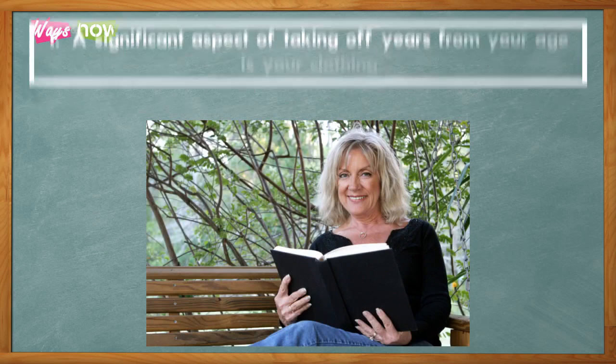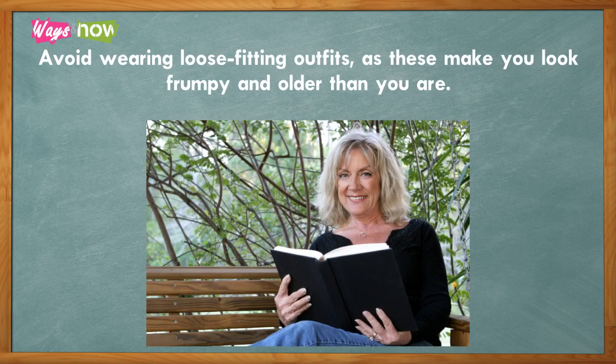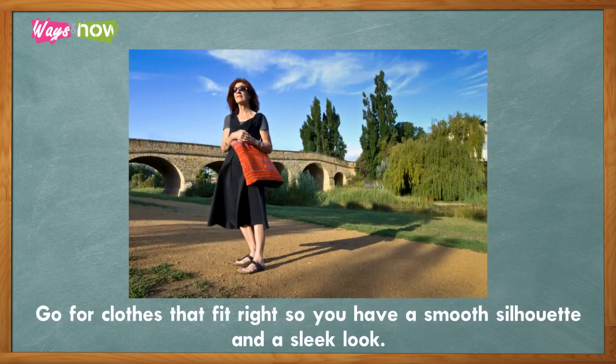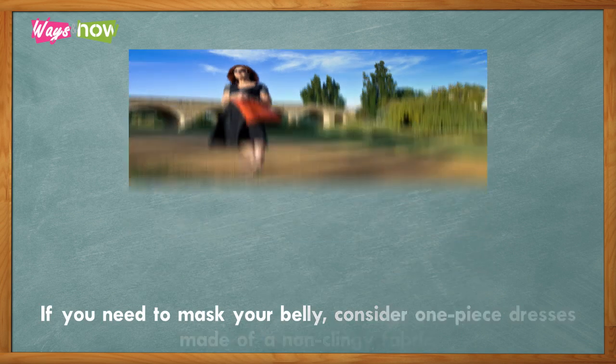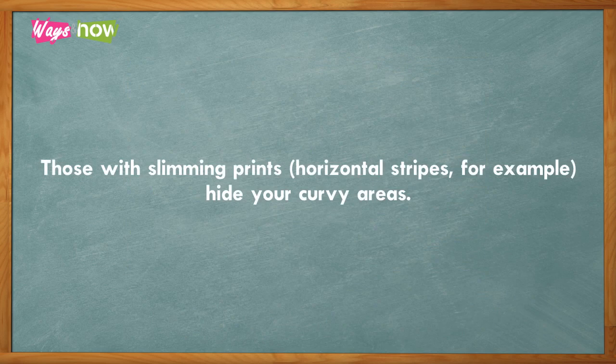One: a significant aspect of taking years off your age is your clothing. Avoid wearing loose-fitting outfits, as these make you look frumpy and older than you are. Go for clothes that fit right so you have a smooth silhouette and a sleek look. If you need to mask your belly, consider one-piece dresses made of a non-clingy fabric.